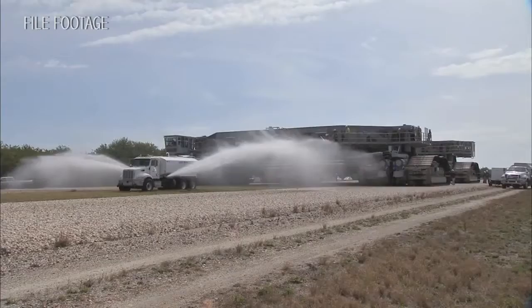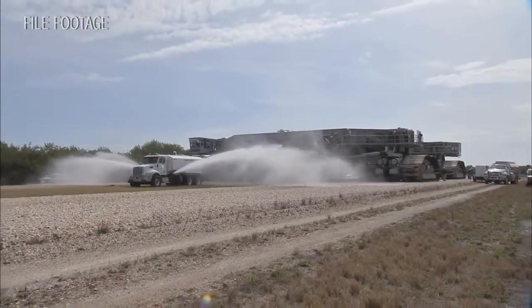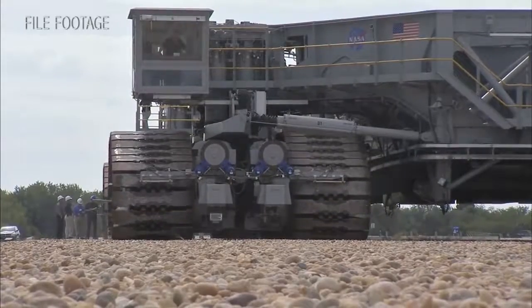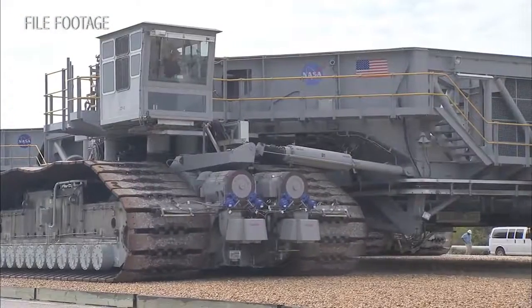When it is completed, the Crawler will be able to handle the additional load of NASA's Space Launch System and Orion spacecraft atop the new mobile launcher on its way to the launch pad.